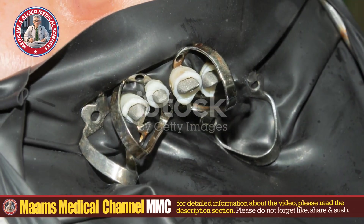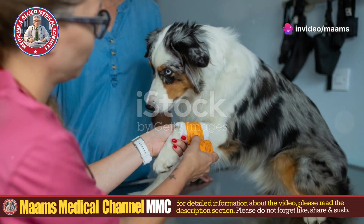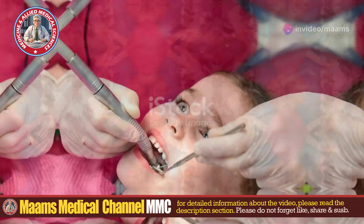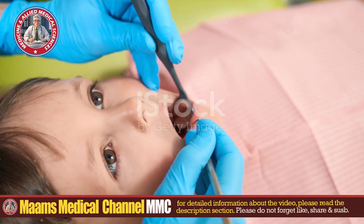Systemic antibiotics are often prescribed to prevent or treat secondary bacterial infections. Post-removal care involves managing the wounds, regular dressing changes, and debridement. In severe cases, supportive care — including pain management and addressing any underlying health issues — is essential.